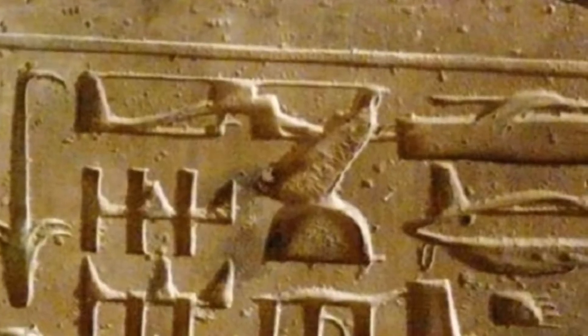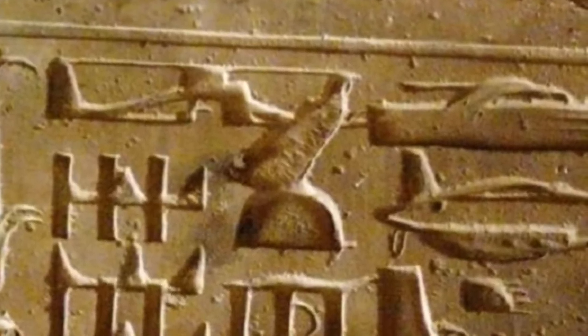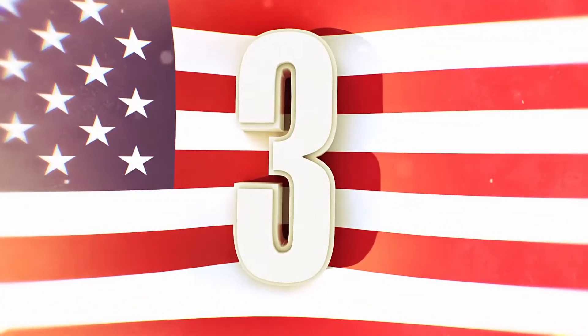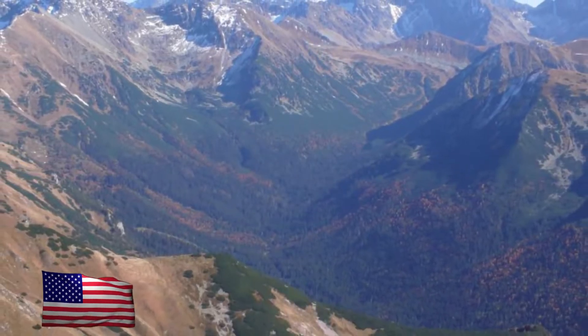But you can't deny the fact that it looks like modern-day machinery — you can clearly make out the rotors and the tail fin on the back of the helicopter. This could also suggest that beings with advanced flying technology made contact and possibly helped Egypt construct some of the wonders we know of today.